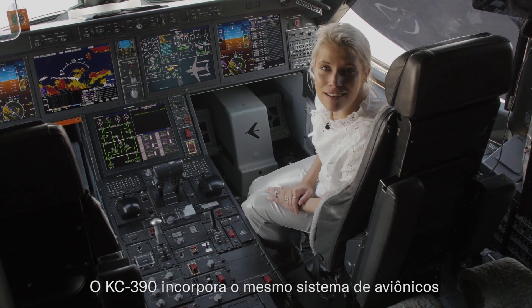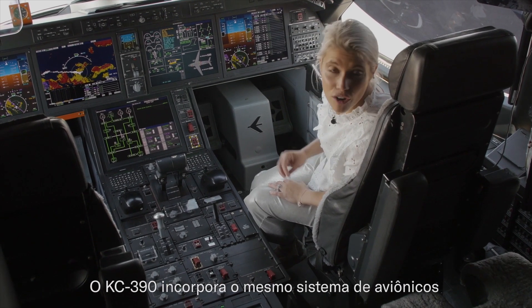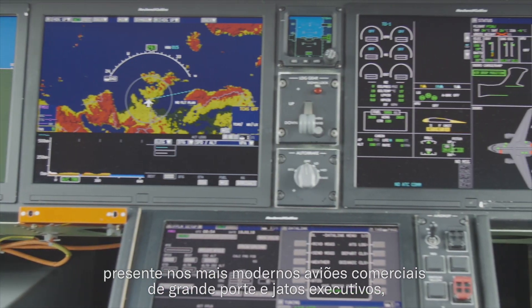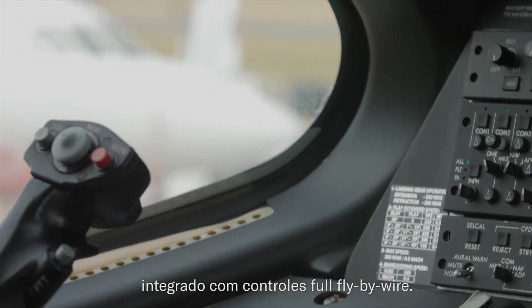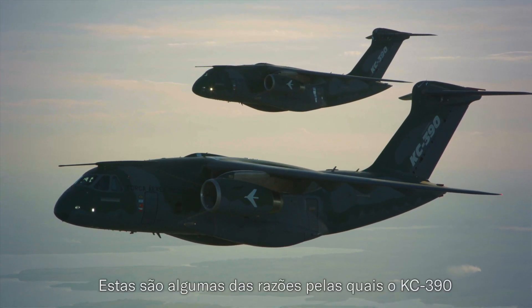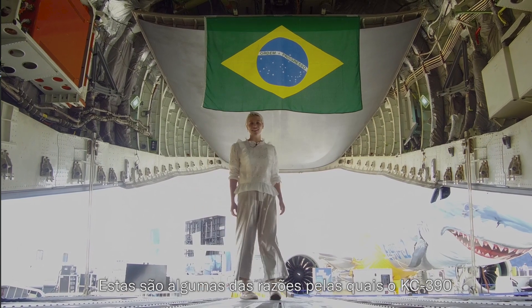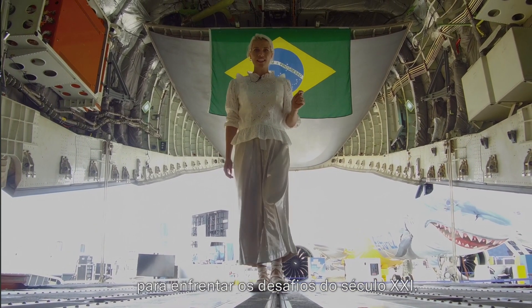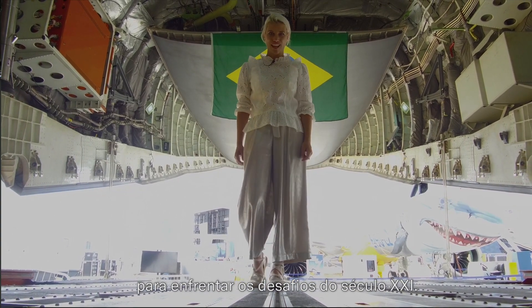The KC-390 is equipped with the same avionics system that's present in most modern large commercial aircrafts and executive jets, and it's integrated with a full fly-by-wire control. This is why the KC-390 is the multi-mission aircraft equipped for facing the challenges of the 21st century.